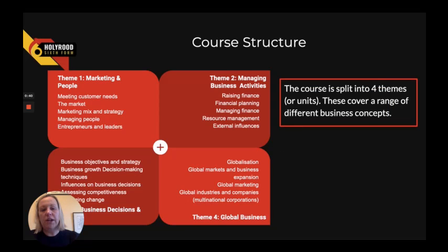Within the Edexcel course there are four different units, and some of these may be familiar to those students that are covering the GCSE course. We cover two themes or two units within Year 12 and two within Year 13.